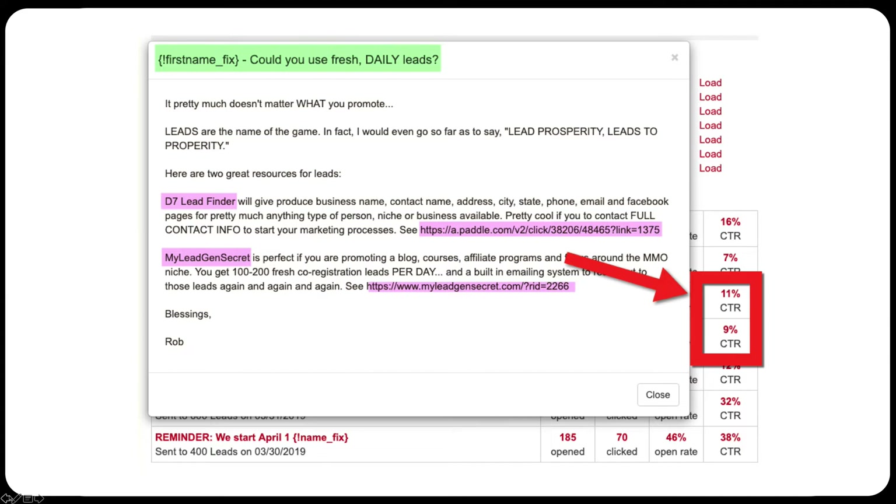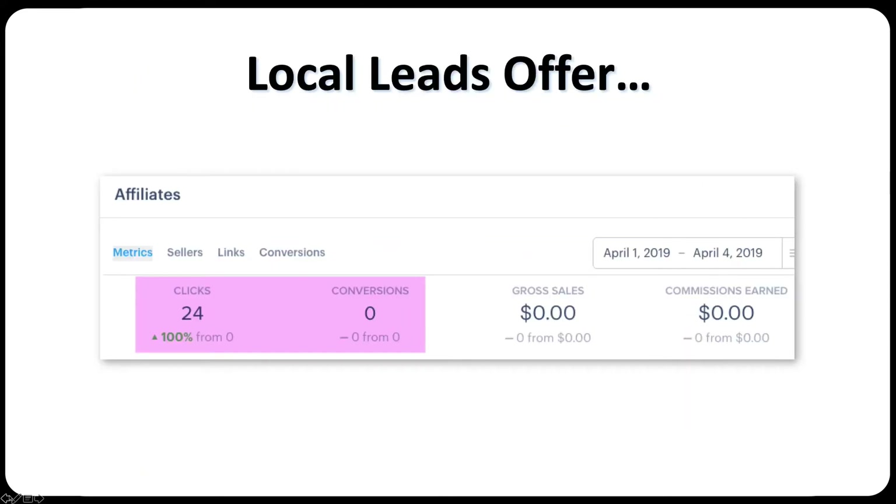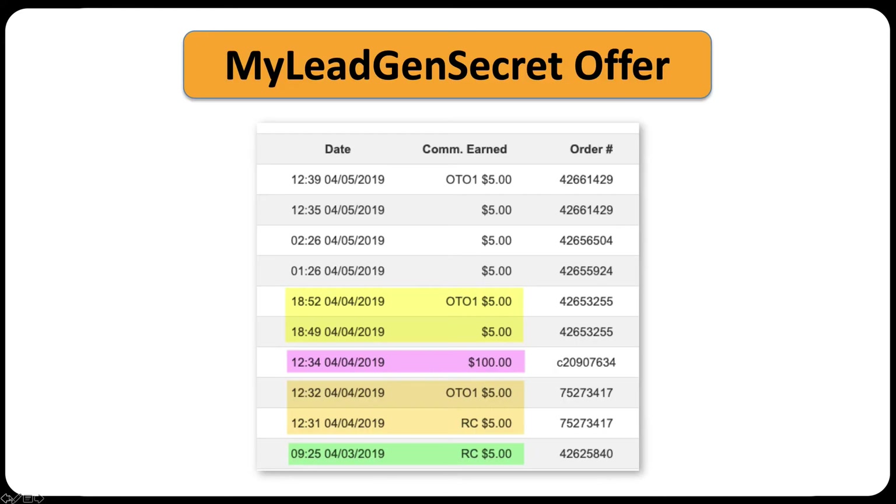I also offered My Lead Gen Secret itself, which again is a lead program. If you position My Lead Gen Secret as a money-making program, it would probably sell very well. We got an 11% and a 9% click-through rate. For the local lead offers to D7 Lead Finder, we got 24 clicks and absolutely no conversions, so we made no money there.